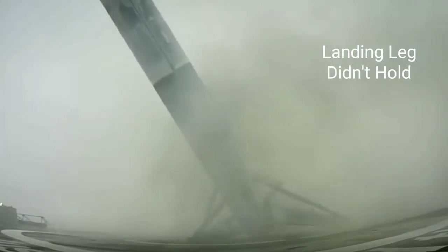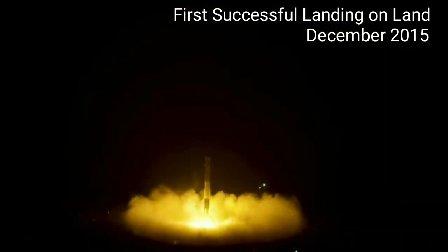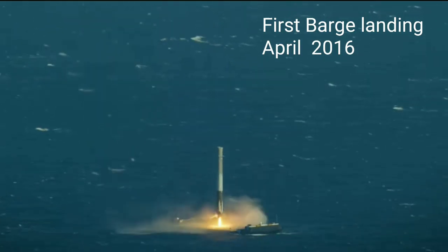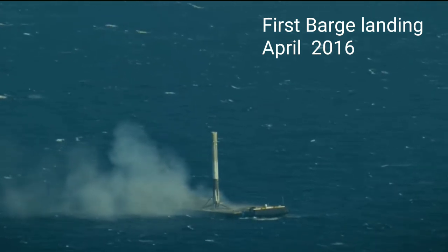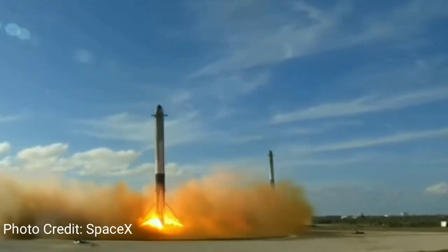And then there was a landing leg that didn't hold. But on December 2015, they had their first successful landing. And on April 2016, they had their first successful barge landing.